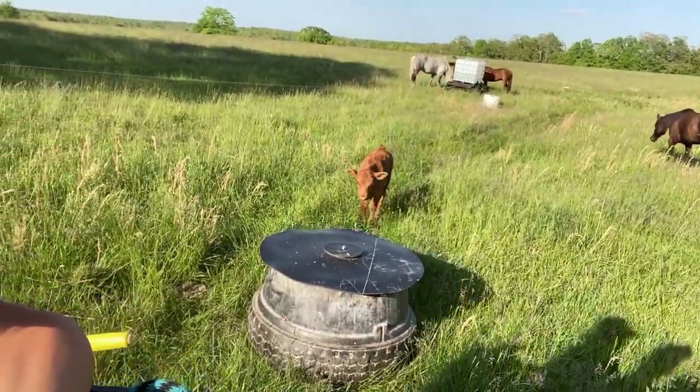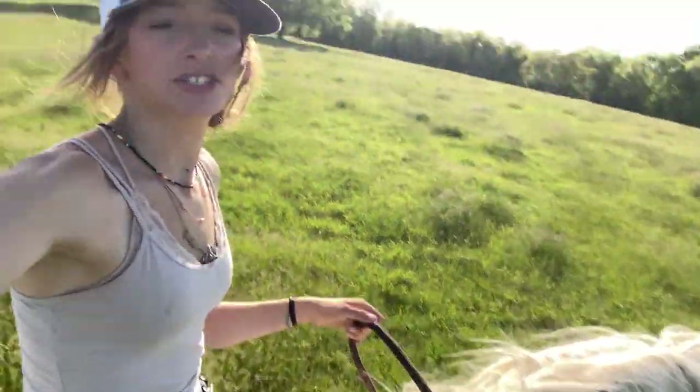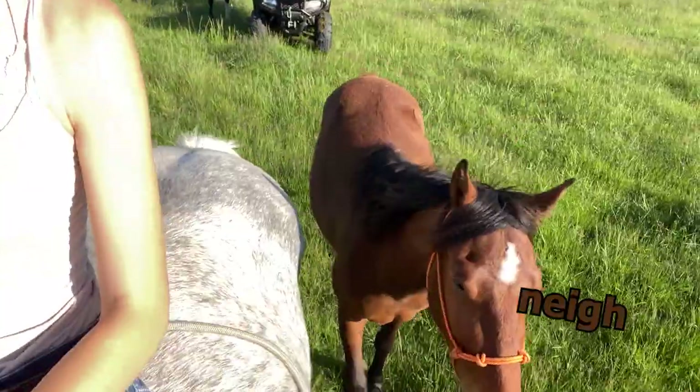We got it. We're dragging it to the next paddock. We have a baby chasing us. Job well done. Now we can go ride. By the end of this, my jeans are going to be white because she's shedding terribly right now. And Laddie is unsure on which side he wants to be on. And Scout, like always, is leading like a dream.